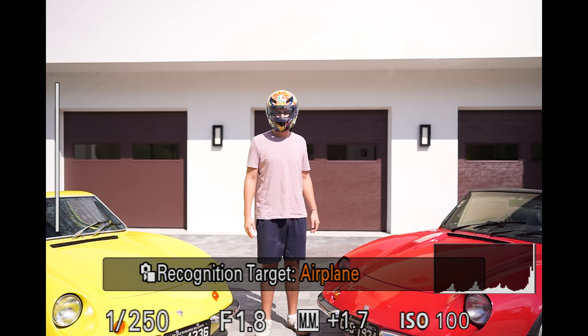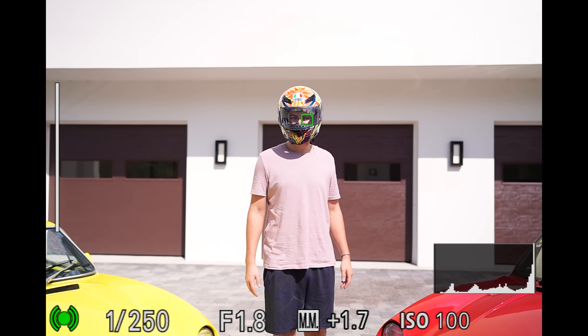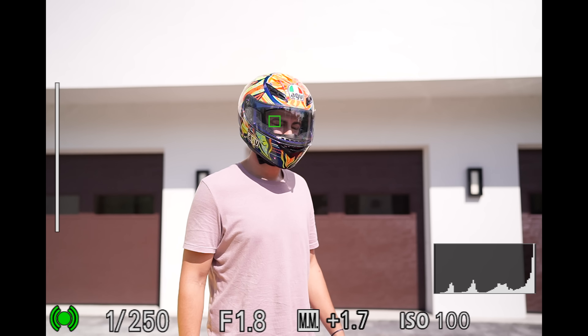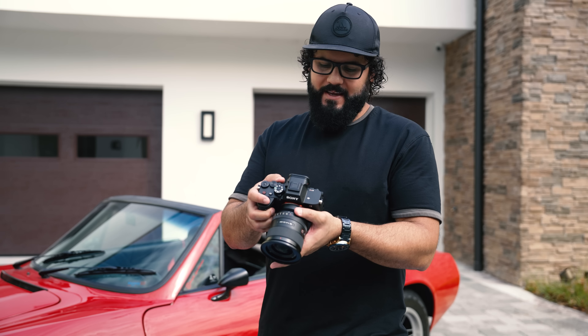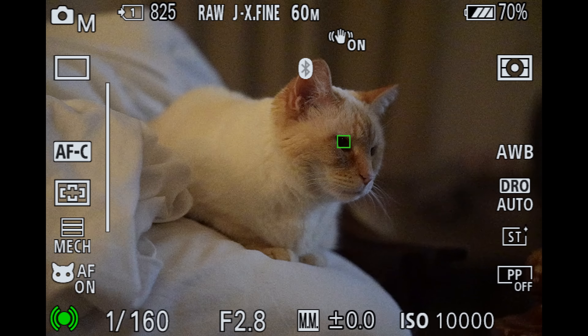Sony has also added new subject types it can look for: insects, planes, cars, birds, animals, and people — all with way more tracking points and accuracy than before. I was pretty impressed with how it handled things like sunglasses or even helmets. The camera is perfectly detecting an eye even when there was barely one in the frame and it was difficult for me to see in real life — because it's using AI to predict where the eye should be.